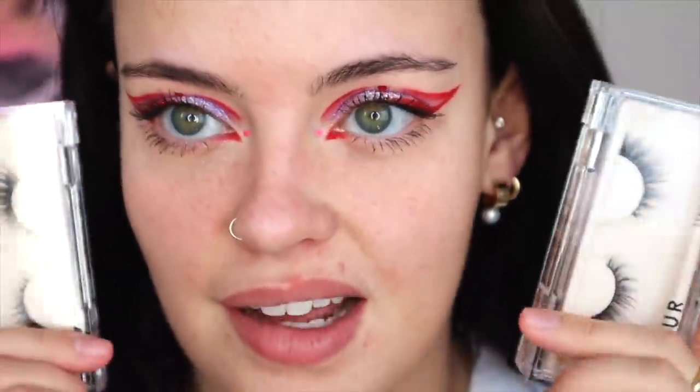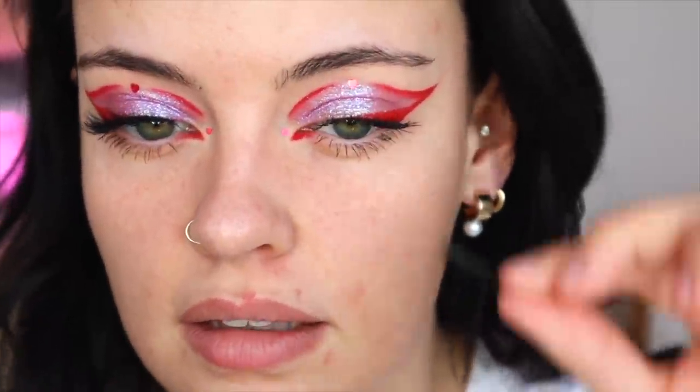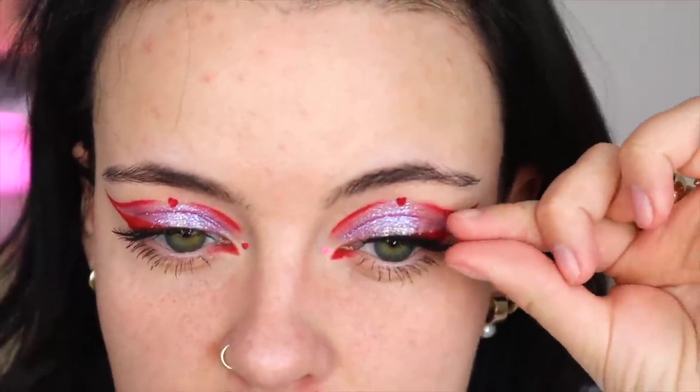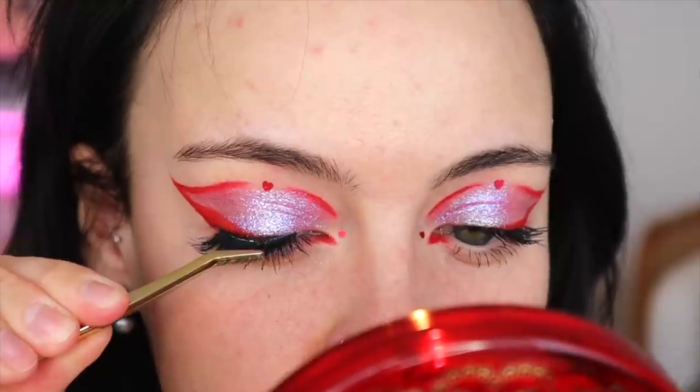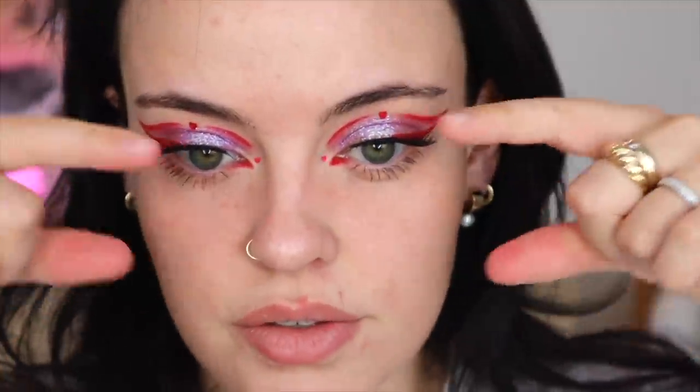I'm going to go all out today and might add some falsies. These are two styles from Velour from the Effortless Lashes collection — I have Would I Lie, some of my favorites, and Mini Me. I'm going to try one on each eye to see which flatters this look more. I feel like Mini Me looks a lot softer with the look; Would I Lie is too spiky and distracts from it. I'm going to go with Mini Me, applying them with the Velour Lash Tool, and I always pinch them to my natural lashes. That style suits the winged liner angle.